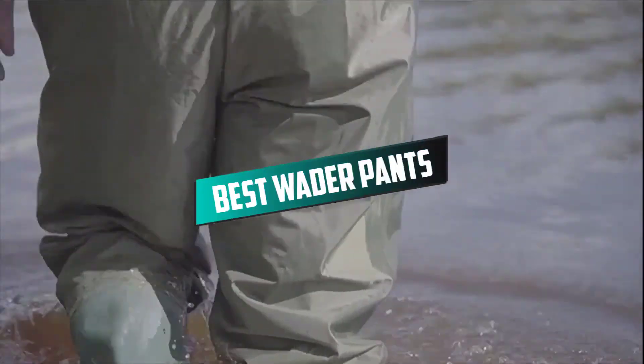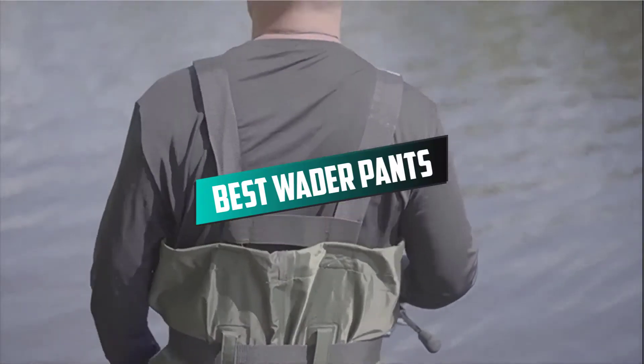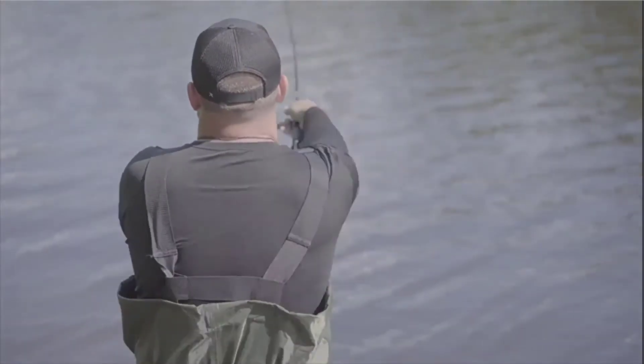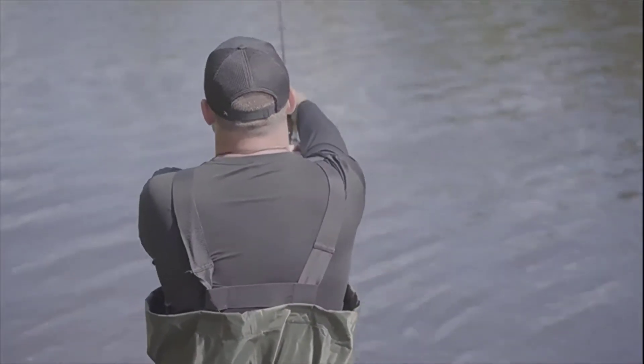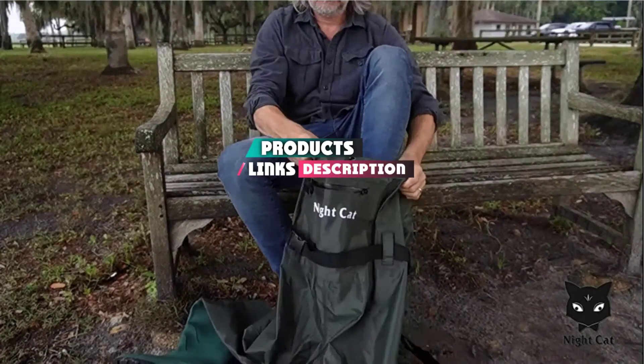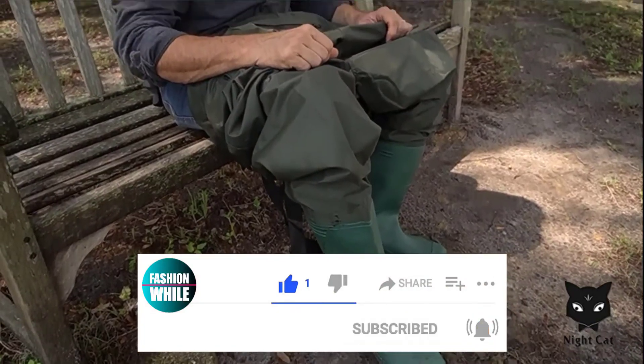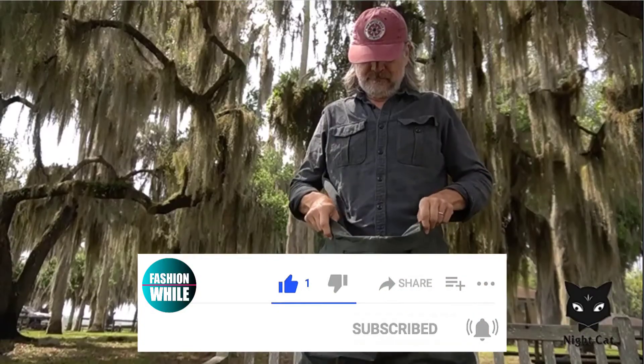If you're looking for the best wader pants, here's a list you must see. We made this list based on our personal preference and sorted it based on their features, prices, quality, durability, and reputation of the manufacturers and customer feedback. We've also included options for every type of customer. So let's get started.